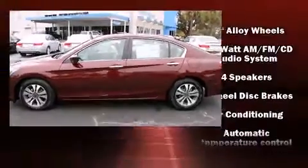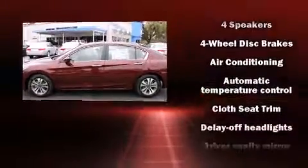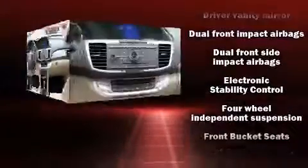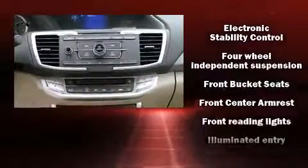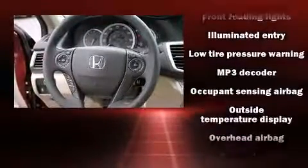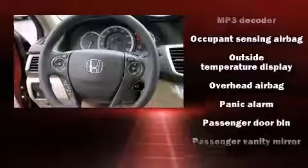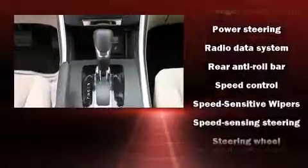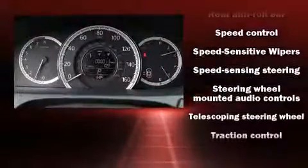Honda ensures the safety and security of its passengers with equipment such as head curtain airbags, front side impact airbags, traction control, a panic alarm, and four-wheel disc brakes with ABS. Various mechanical systems are monitored by electronic stability control, keeping you on your intended path.